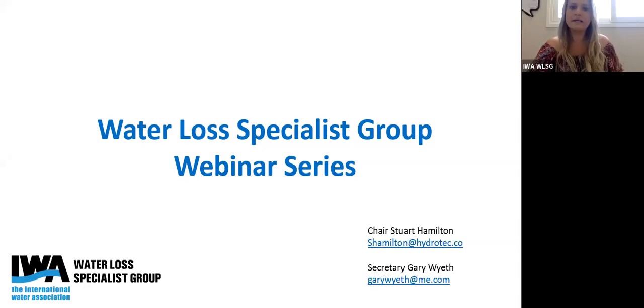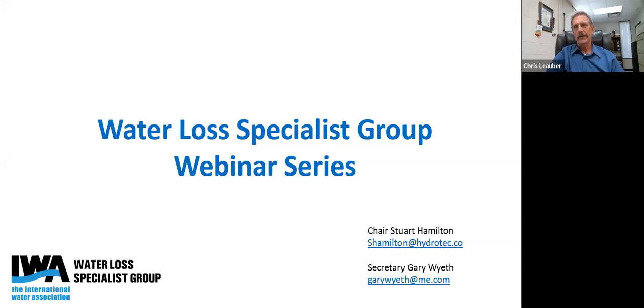Welcome everybody to today's webinar with Chris. My name is Chris Luber, I'm the executive director at the Water and Wastewater Authority of Wilson County, located in Tennessee. I've been here for about 13 years; prior to that I was in the consultancy business working with water loss control. I'm looking forward to providing this presentation on our utility.